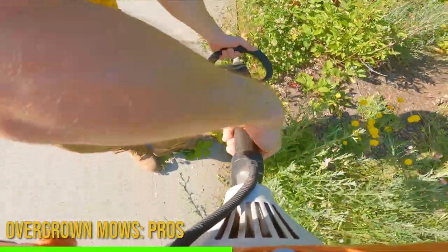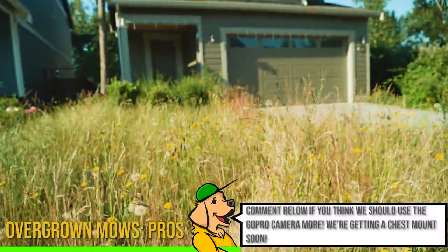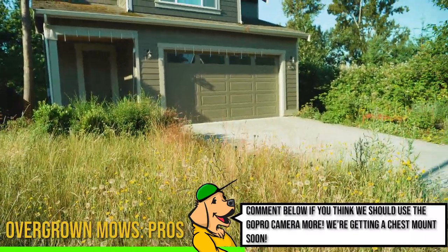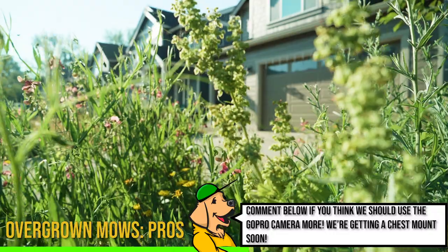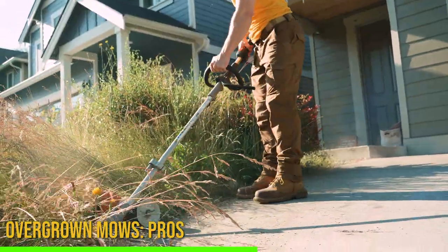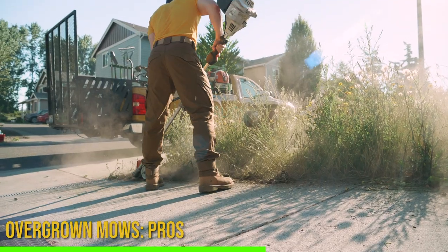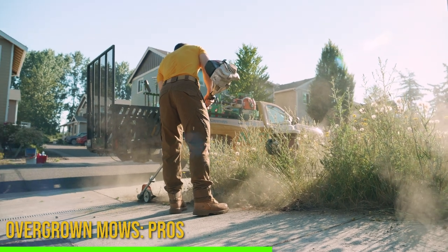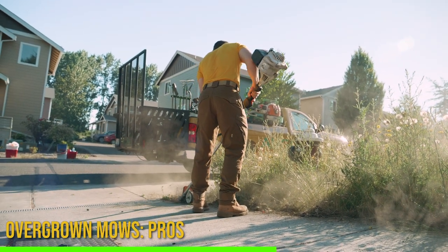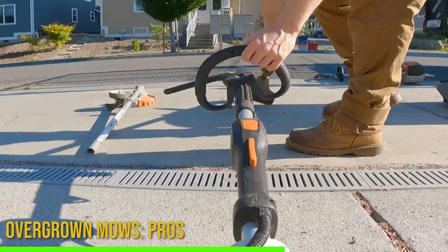Typically, maybe you charge $40, $50, $60 an hour — you can easily charge $80, $90, $100 per hour on these type of lawns, because you have to have more equipment and it's much more wear and tear. But at the end of the day, most homeowners just do not want to tackle this size of project, making it a great opportunity to make good money in a relatively short amount of time. I think this whole project took us about 28 or 29 minutes to do, and I charged $70 for it.